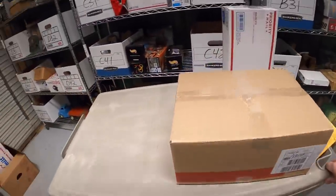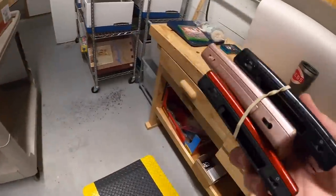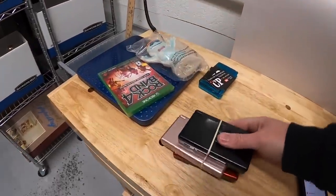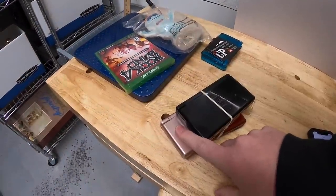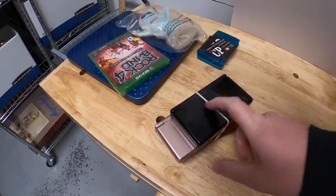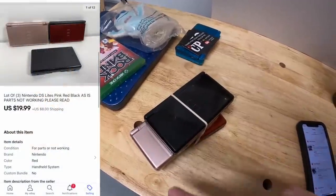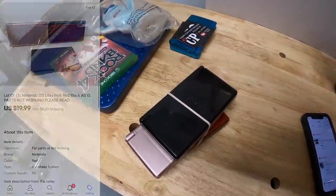Next is a C52. It is three Nintendo DS systems. These were also all not working — two of them would not power on, and one of them powered on and would play a game but had some dead pixels on the screen. So I just did one big lot of these. The three sold for $19.99 plus shipping.